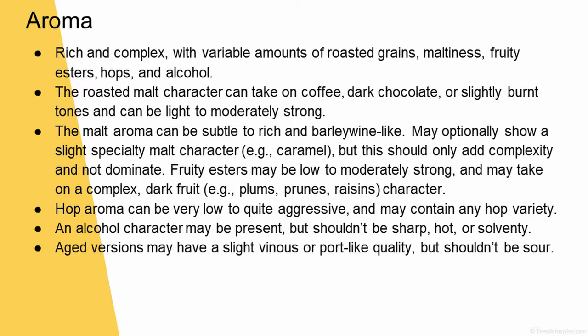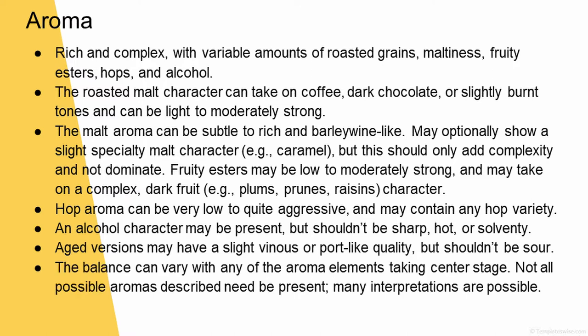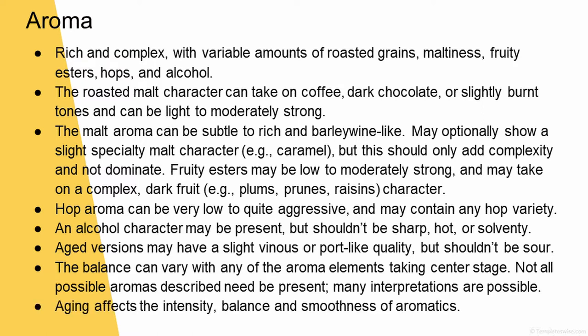Aged versions may have a slight vinous — is that how you say it? Vinous or port-like quality, but it shouldn't be sour. The balance can vary with any of the aroma elements taking center stage. Not all possible aromas described need to be present — many interpretations are possible. And aging affects the intensity, balance, and smoothness of aromatics.